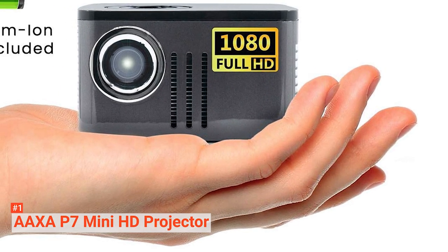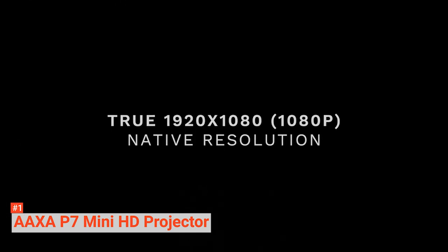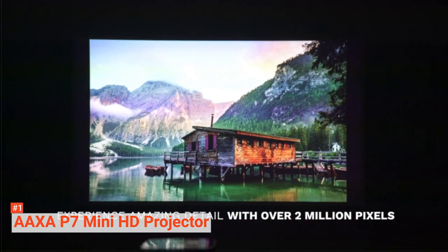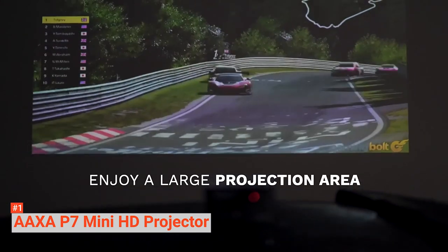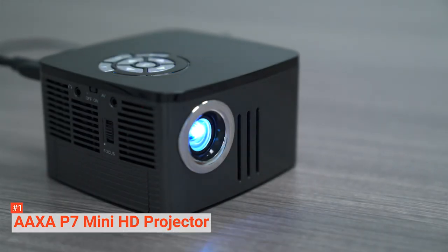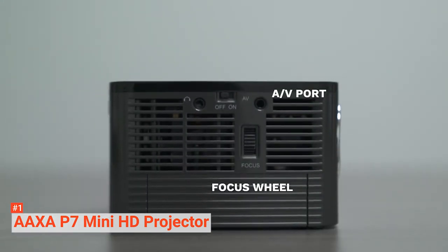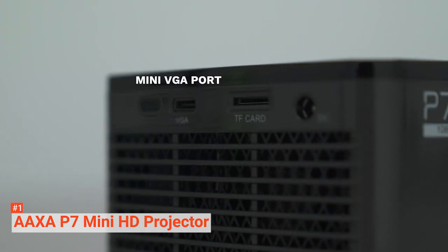Finally, our top projector is the AAXA P7 Mini HD Projector. If you're looking for a portable projector for home and work, it's a perfect choice. This small device works well for business presentations, gaming, watching movies, and playing music. It comes with an onboard media player with USB and TF card ports and a 2-watt speaker for stereo-quality sound. It measures just 4.7 x 4.4 x 2.7 inches and weighs 1.8 pounds — a perfect fit in your laptop bag. It also comes with a tripod you can screw at the bottom to hold it steady.